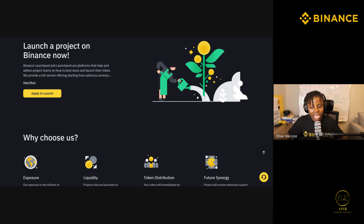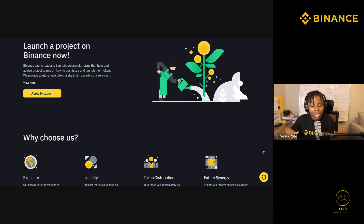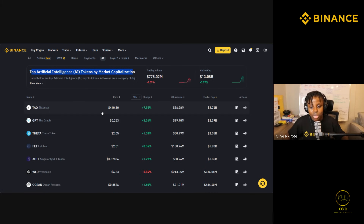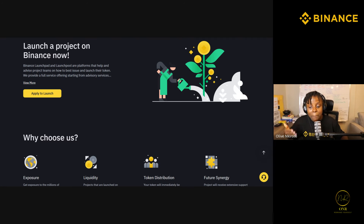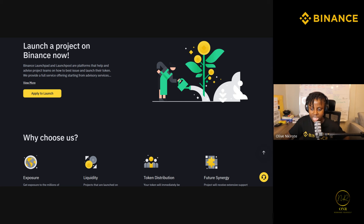Is this launch pool program available forever? We can't say for certain, but Binance as a company is consistently running every day. As long as there's crypto and companies keep releasing projects, launch pools will continue. Right now there are AI-based cryptos — it's constant innovation. Some months have one launch pool; a good month like March had about four.